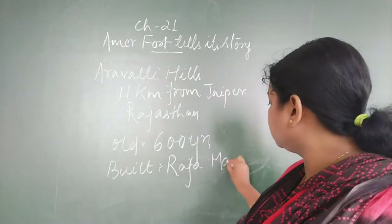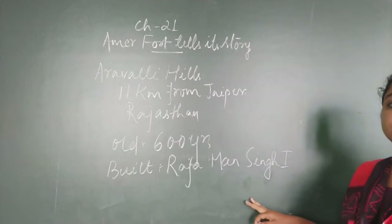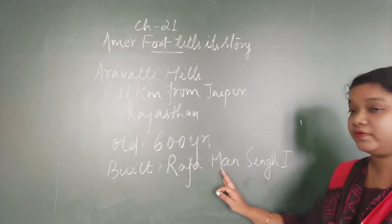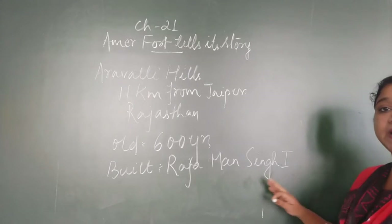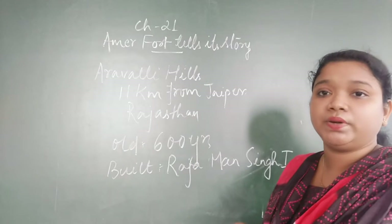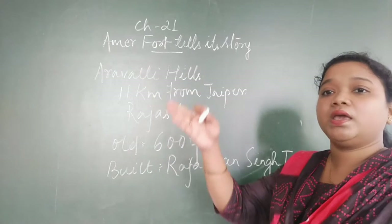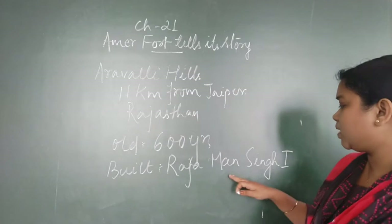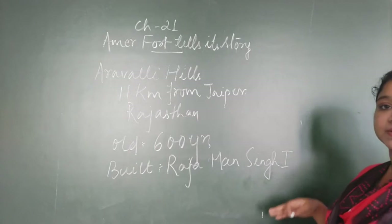It was built by Raja Man Singh I. He was the first king, and that is why he is called Man Singh I. After him, the successor was Raja Man Singh II, and so on. It is similar to how in a classroom, if two students share the same name, the teacher calls them A1, A2, A3 — like that.